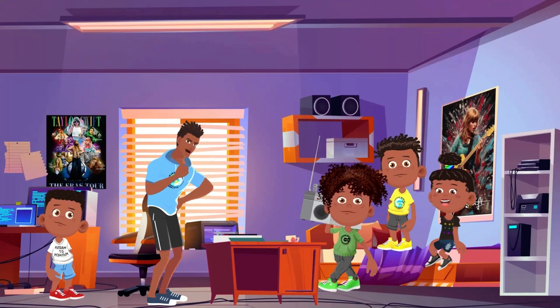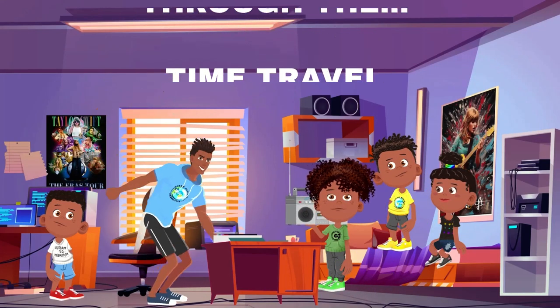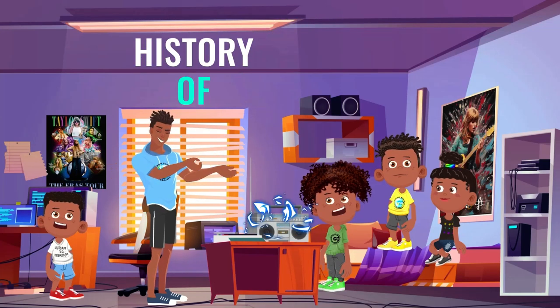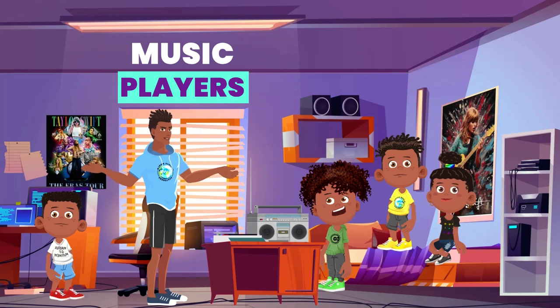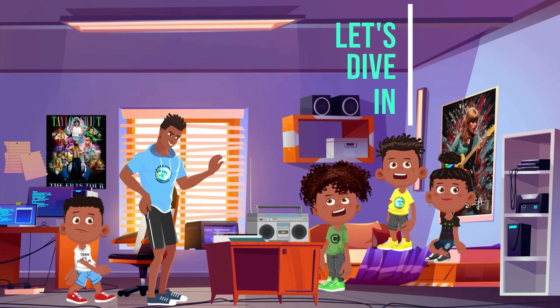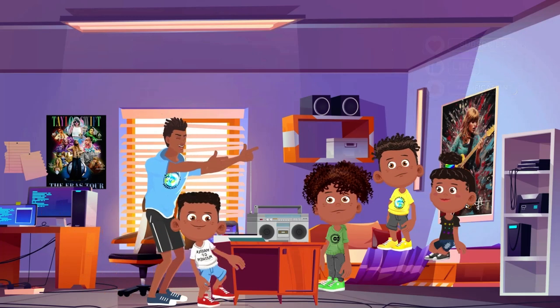Welcome back music mavericks! Hold on to your headbands and platform boots because we're about to crank up the volume on a time-traveling tunescape. Today's adventure takes us on a wild ride through the history of music players, from the days of crackling cylinders to the era of pocket-sized playlists. Let's dive in, and don't forget to like and follow for more exciting explorations.